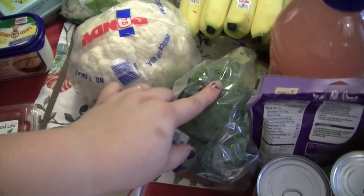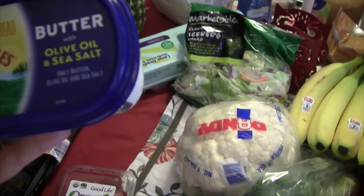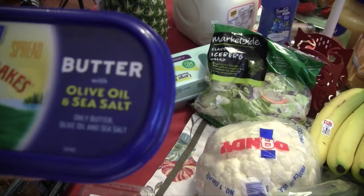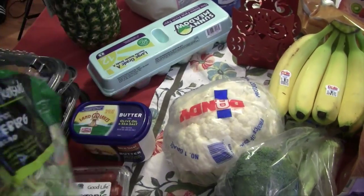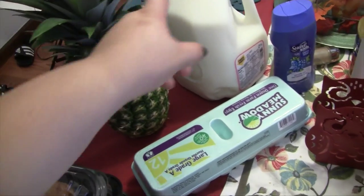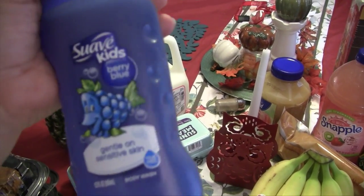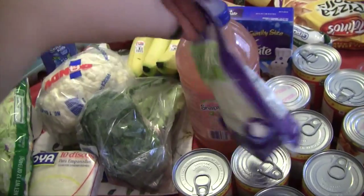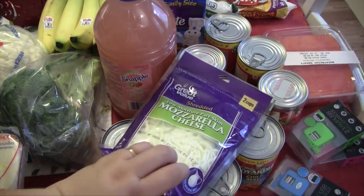I grabbed some broccoli and cauliflower to cut up for dipping. We needed butter — my husband grabbed this Land O'Lakes spreadable butter with olive oil and sea salt, which is a little different from our usual. I also got a bag of Market Side iceberg salad, bananas, eggs, a pineapple because the kids really wanted one, and milk, which was the main thing we needed. Junior ran out of shampoo so we got him Suave Kids blueberry shampoo, and a small bag of mozzarella to hold us over until our Costco run on Friday.